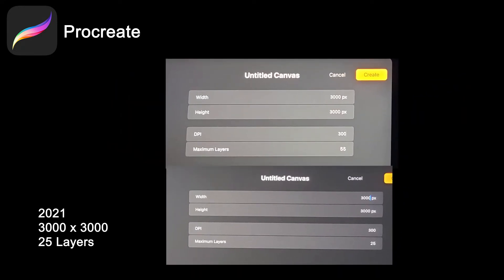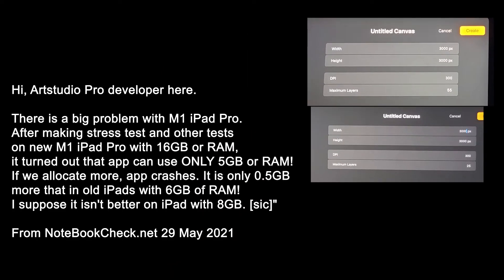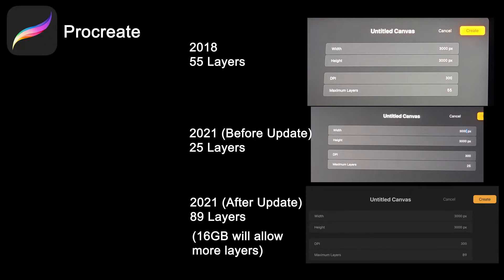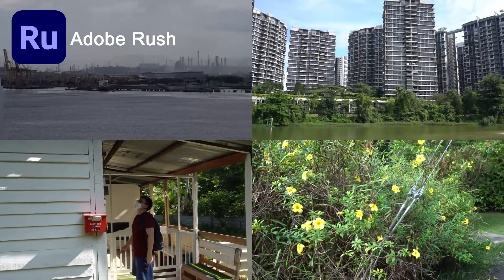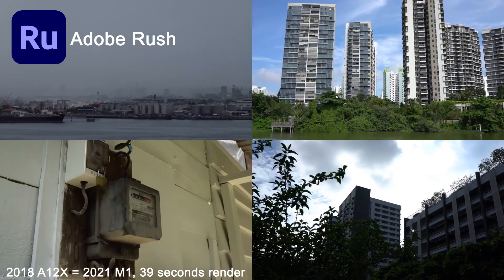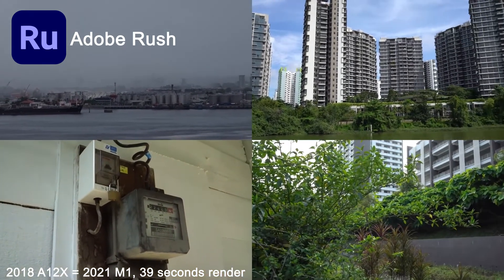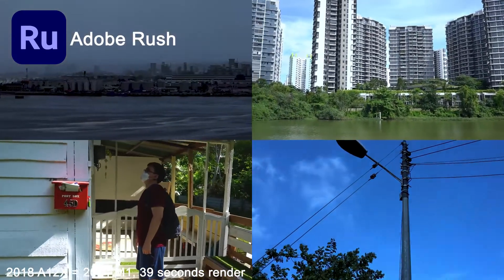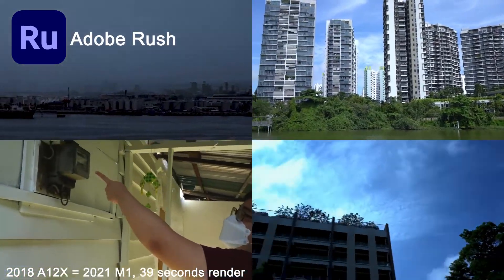Procreate with identical settings: this new one with 8GB RAM gives 25 layers, while the 2018 model with 4GB RAM gives 55 layers. How can the old one with half the RAM have double the layers? It's revealed that all M1 iPad Pros have a 5.1GB RAM limitation for some applications. Procreate updated the app on 28 May to allow for more layers, and this RAM issue should be resolved in the new iPadOS 15 update. In Adobe Rush with an identical timeline — 4x4K clips with color profiles applied rendered at 1080p 30fps — both achieved a 39-second render time. So what good is the M1 if the 3-year-old A12Z is just as fast? I'm sure there are applications that will run faster with the M1, but it is still limited by the iPad software.